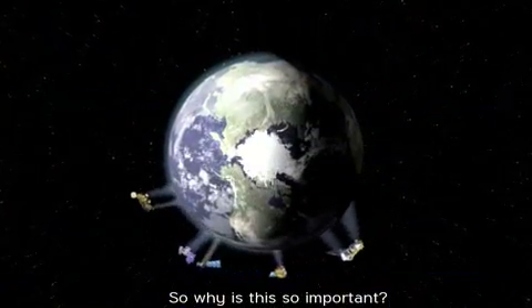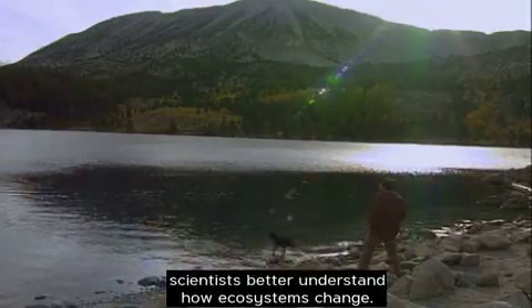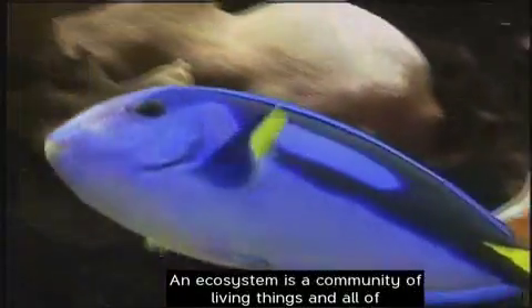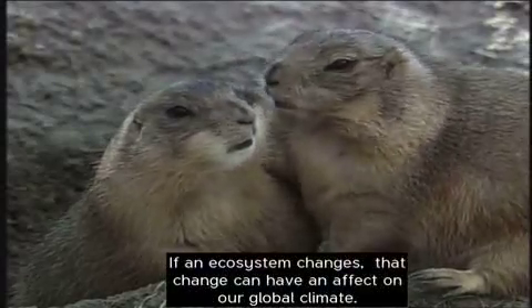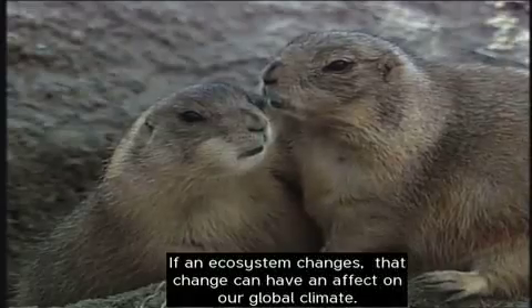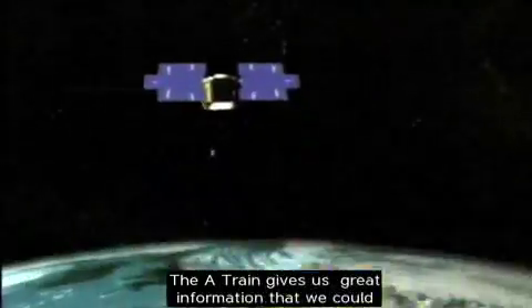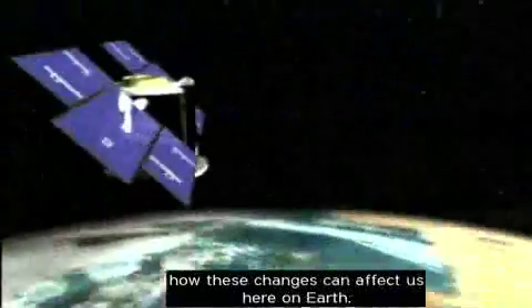So why is this so important? All of the information the Aqua satellite gathers helps scientists better understand how ecosystems change. An ecosystem is a community of living things and all of the parts of the environment where those things live. If an ecosystem changes, that change can have an effect on our global climate. The A-Train gives us great information that we can only get from space, and it helps scientists understand how these changes can affect us here on Earth.